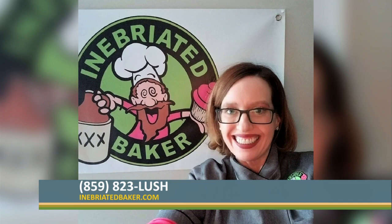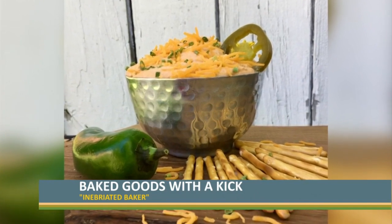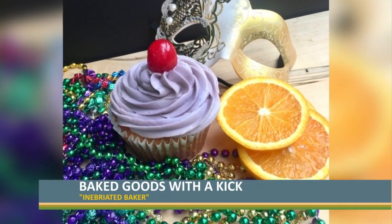I'm Danielle, the owner — I'm a one-person operation, so we will be hiring soon. You can place any order you want online and pick it up at the Julietta Market, located at 101 West Loudoun, inside the Gray Line Station building, seven days a week.